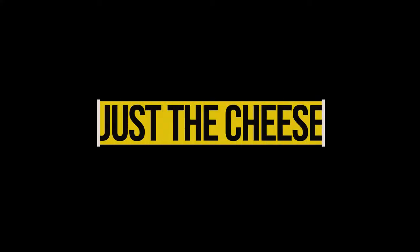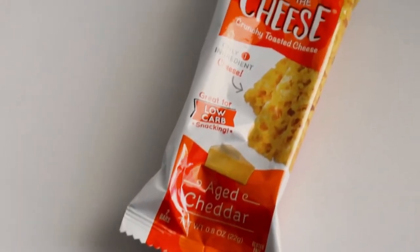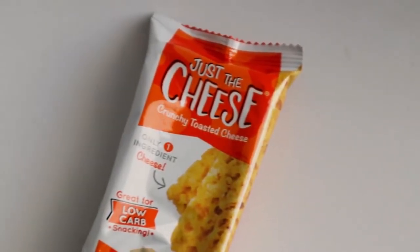Hello, how's it going guys? Thank you for watching this video. We're gonna do a taste test on Just the Cheese snack. I got this on one of the keto crate boxes a little while ago. I've been meaning to do a taste test on these but I've been busy, so I'm gonna do this today with my daughters — they're gonna help me out. She doesn't really want to eat it but we'll see if she changes her mind after she tries it.